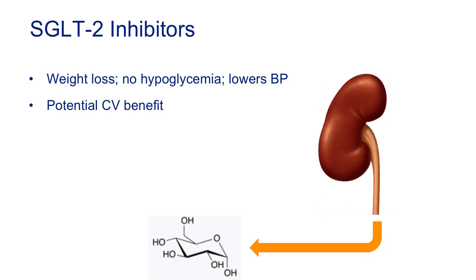SGLT-2 inhibitors are the newest class. These drugs work by increasing the amount of excess glucose excreted in your urine — you basically pee out glucose. They're associated with weight loss, they don't cause low blood sugar, they lower blood pressure to a small degree — which is useful for many patients with diabetes — and they're also associated with a potential cardiovascular benefit.